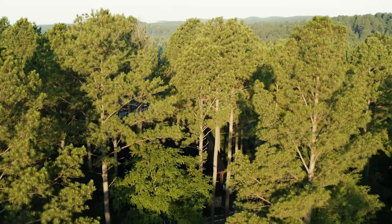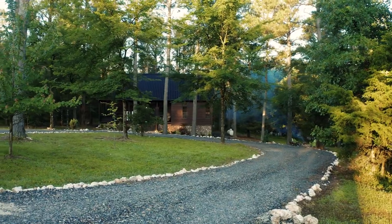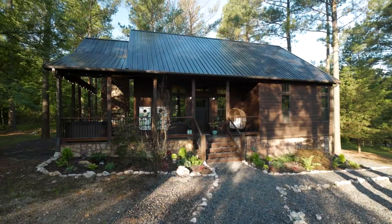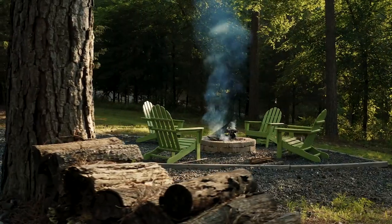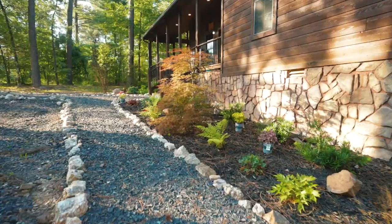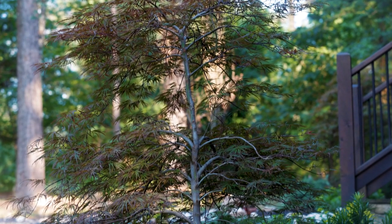The Honey Badger is surrounded by towering loblolly pines and has a gorgeous curb appeal with a white stone pathway that guides you to the cabin. The landscaping is truly impressive and some of the best I've seen at a cabin.